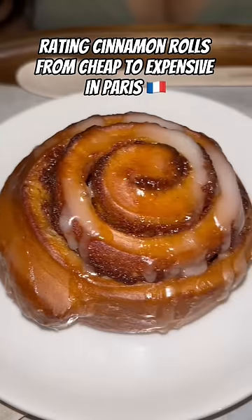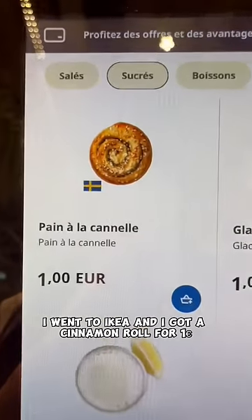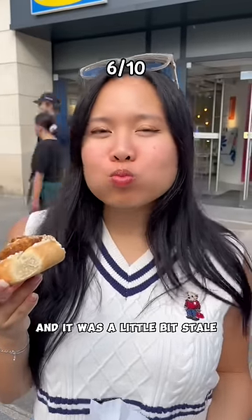Rating cinnamon rolls from cheap to expensive in Paris! For the cheapest one I went to IKEA and I got a cinnamon roll for 1 euro. It's pretty good value for money, but today I wasn't lucky and it was a little bit stale.